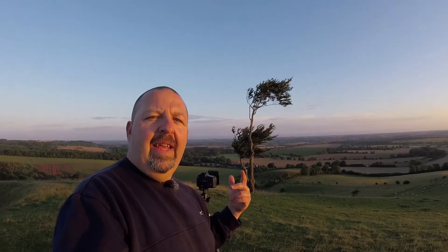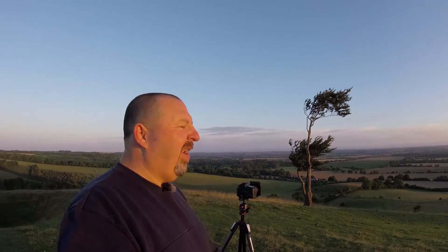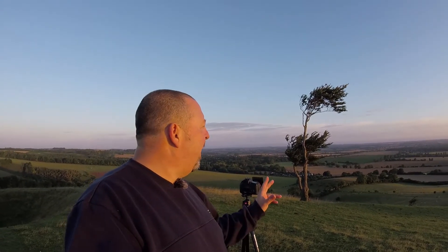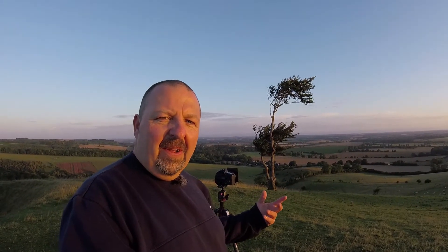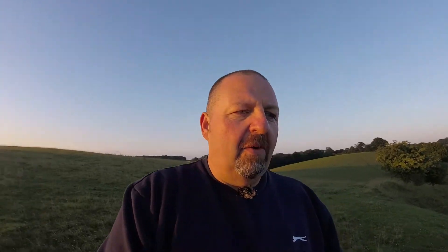I'm on top of the hill now looking down on the tree. The sun is coming in from this way, shining and casting light onto one side of the tree, making it look really nice. In the background you've got all these fields with beautiful trees and the sun just washing across the land. Yeah, I think it's going to make for quite a good shot.